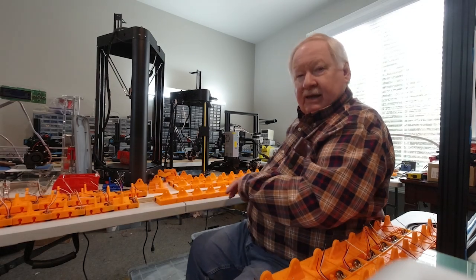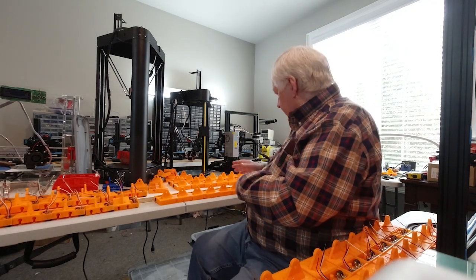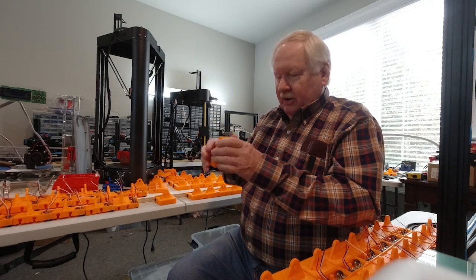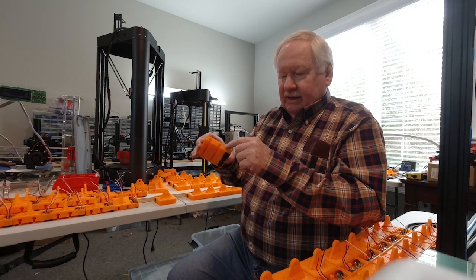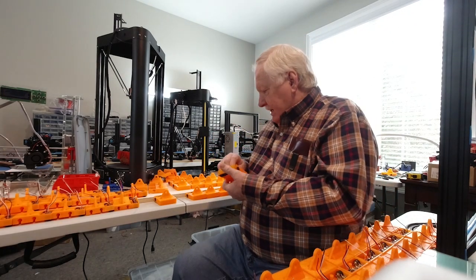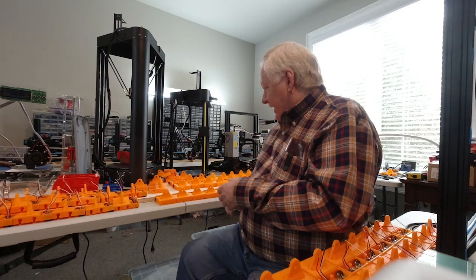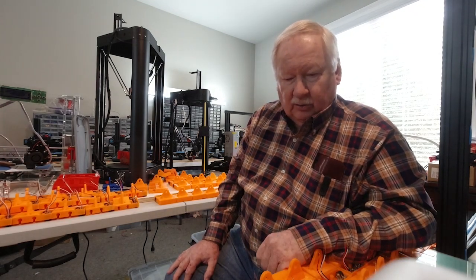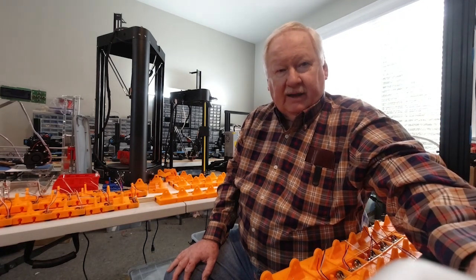He was here the other day for a few hours and did all these. These will be ready to go, and then I can put the cover plate on and install the locking assembly that goes on the top, and then they're done. So that's some of the stuff that's going on up here on the production side.